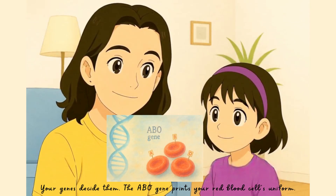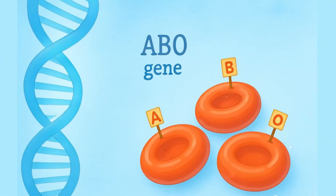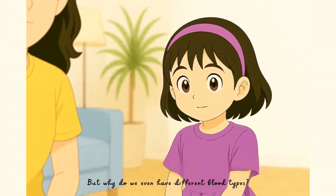Your genes decide them. The ABO gene prints your red blood cell's uniform. So I inherited my blood from you and dad? Yes, it's your genetic signature. But why do we even have different blood types?